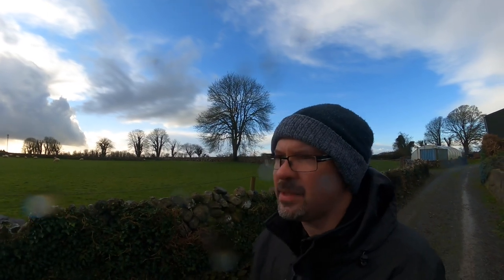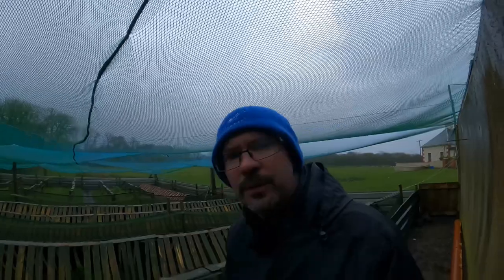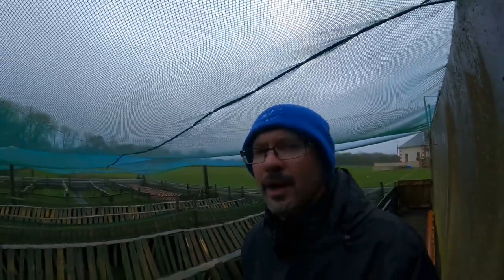Everything we can do is kind of done, so we just have to brace ourselves and see what way this storm goes. Let's hope the bird netting stays up in the wind, let's hope the pony tunnel stays up in the wind. There's lots of little things that come with heavy heavy storms that we're just hoping to get away lightly with. I'll check in again later.